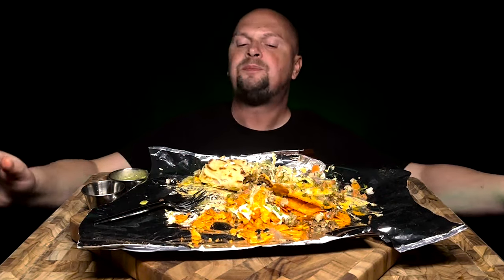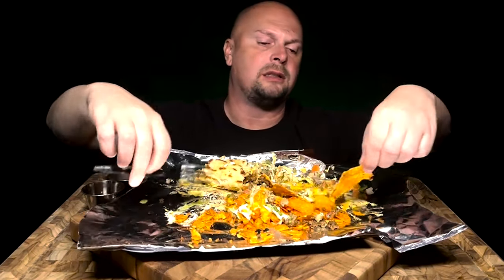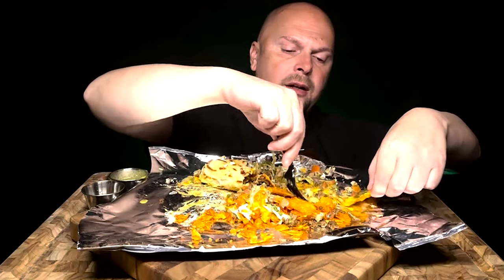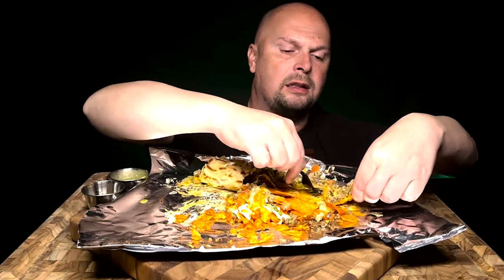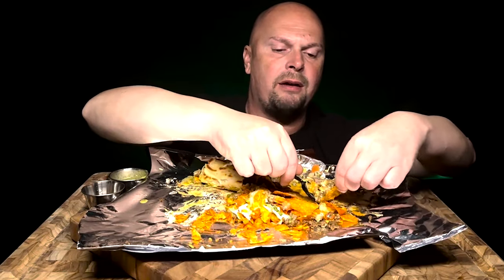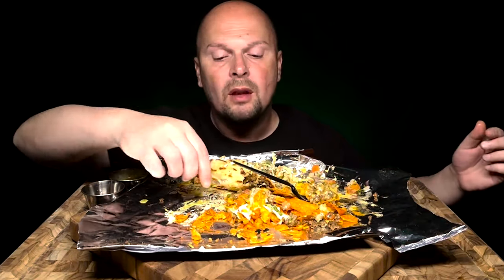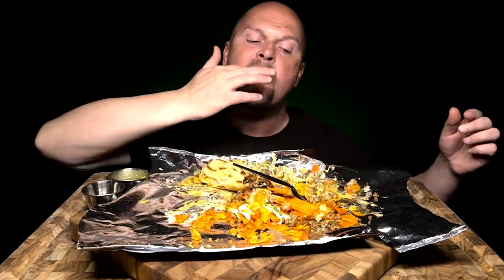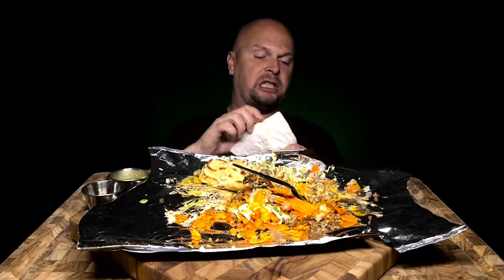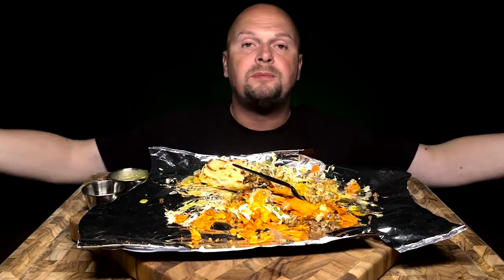I think I'm full, but I gotta keep eating cause it's just so good. Let me get this meat right here — let's get that last bite going. This is probably gonna be the last bite right here. If you like what you see, if you like mukbangs, if you like to eat and watch people do mukbangs, go ahead and hit that like button.